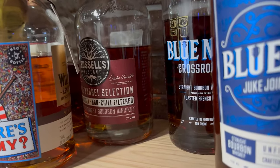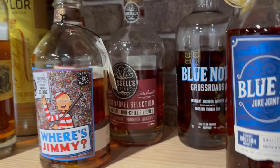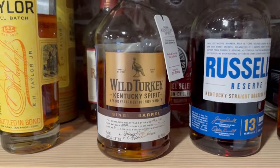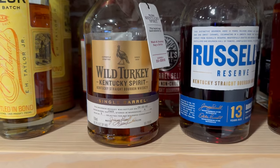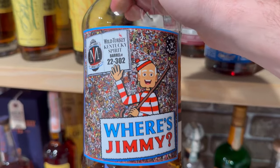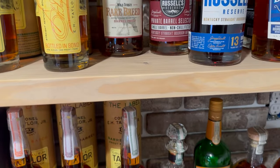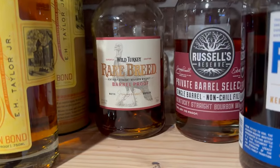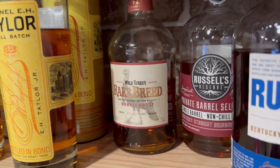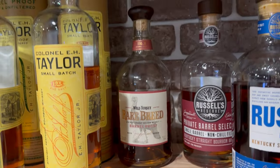Coming over, we've got the Russell's Reserve Single Barrel store pick from Floor 4 of the Rickhouse — pretty solid. Then we've got a Where's Jimmy, which is a Kentucky Spirit Single Barrel store pick. This bottle's pretty cool because it was supposed to be a Russell's Reserve Single Barrel, but when they bottled it the proof wasn't quite high enough for that 110 range, so they had to use the Kentucky Spirit label. But it has a lot of those cherry fruity characteristics. And a Rare Breed — always got to have one of those on the bar.